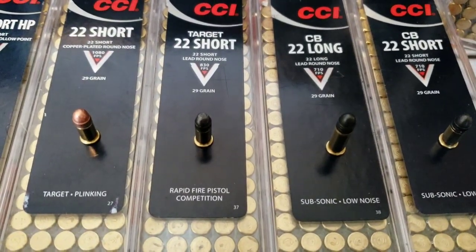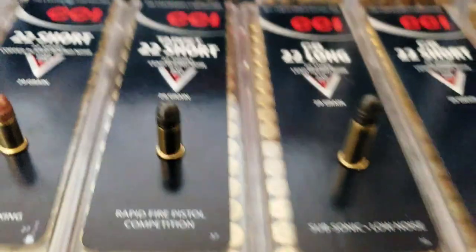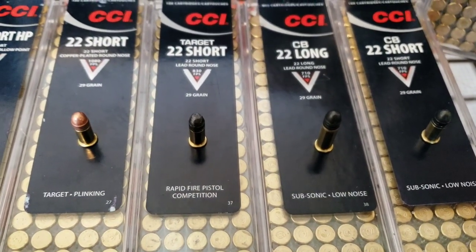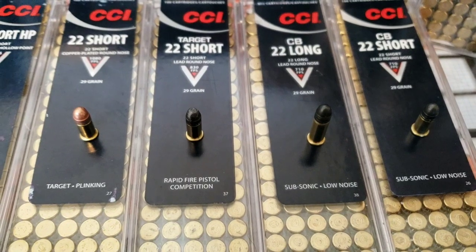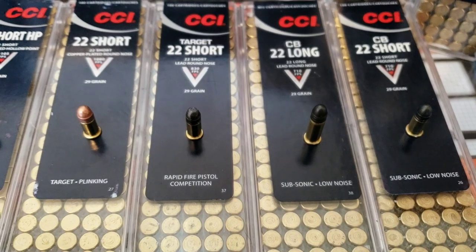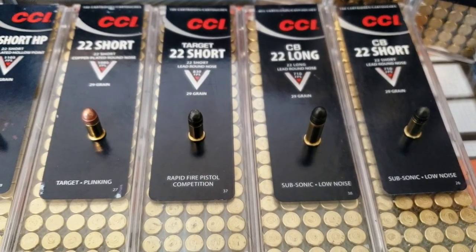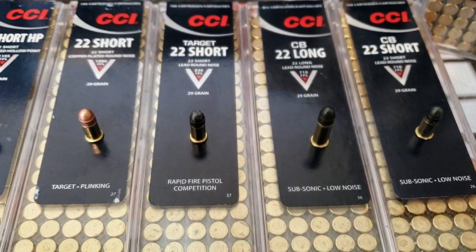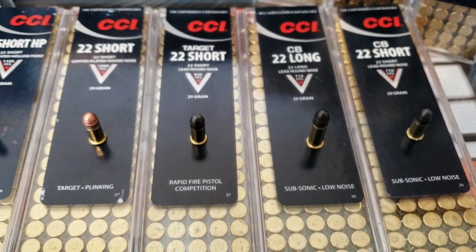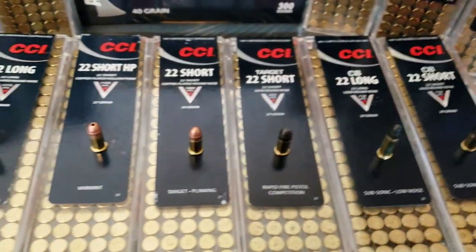Then you've got your Target Short, which is exactly the same 29 grain but it's 830 feet per second. Now when I first read 'target' I'm assuming that means more accurate, which it may be. But I was also reading that the slightly higher velocity is to aid in cycling through some old semi-automatic 22 short pistols. Hopefully they're more accurate too — definitely going to test that and see.